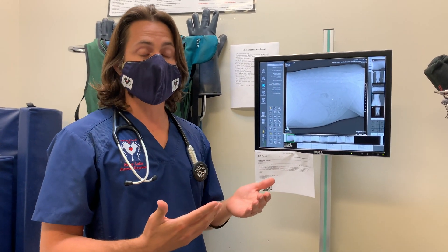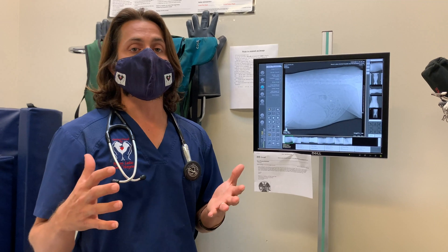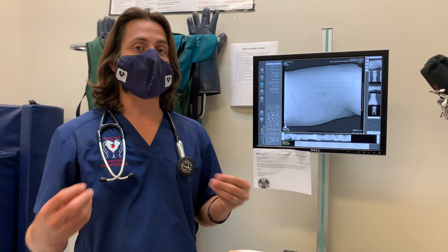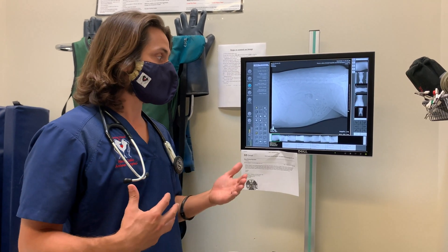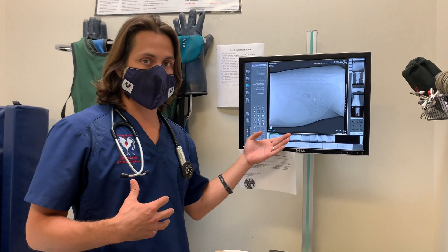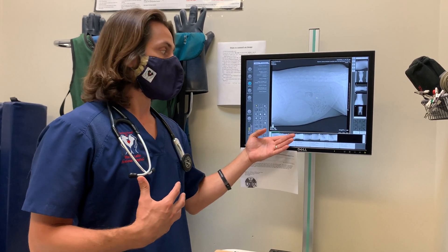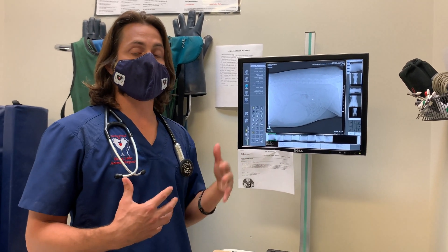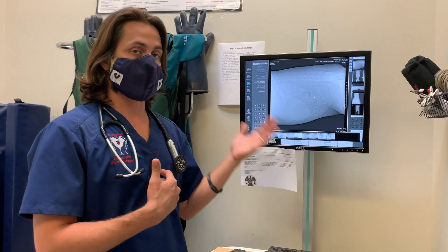Now you're in an emergency situation where you either need to go ahead and remove the spleen or consider putting them to sleep. There is a third option — it's a risky option — and that is seeing if the body will clot and allow that wound to heal, but that doesn't fix the problem of the tumor still growing in the spleen. This is also a tumor that can spread to the lungs.